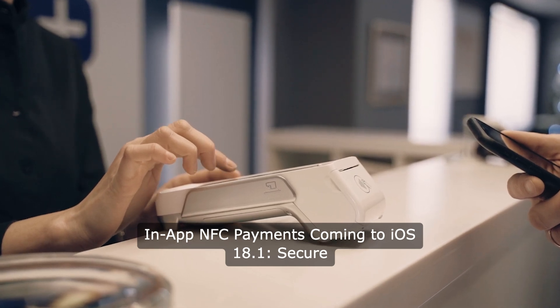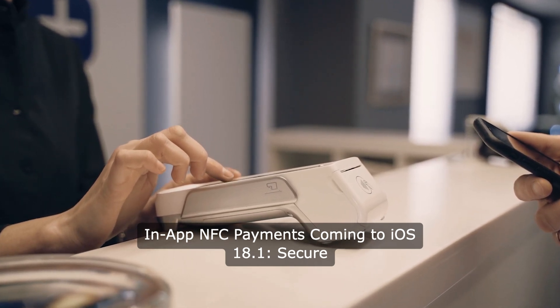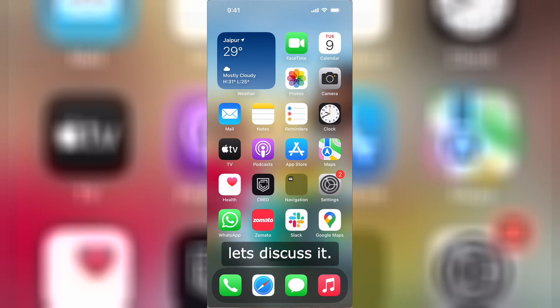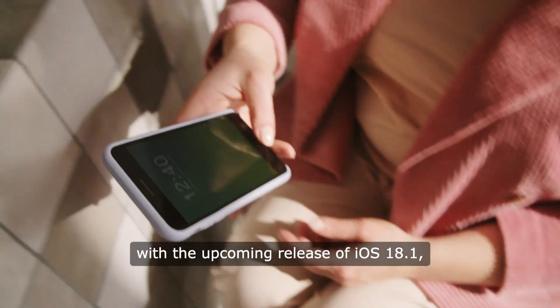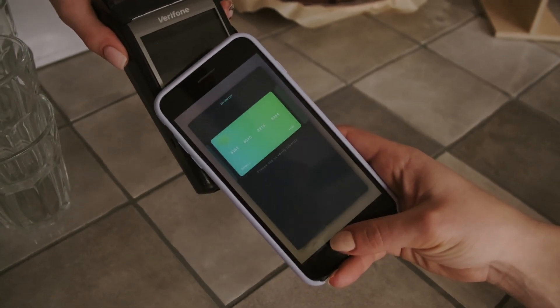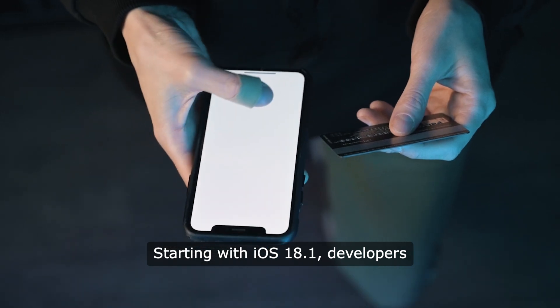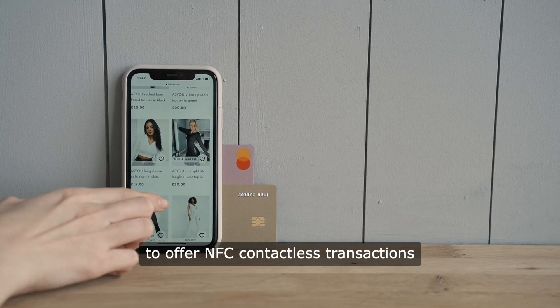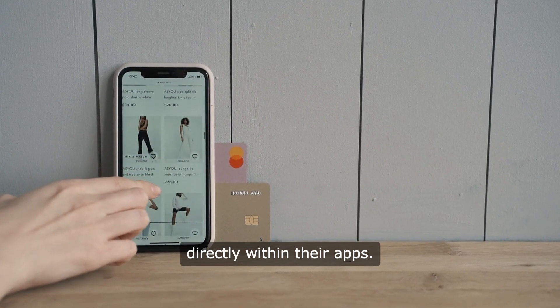In-app NFC payments are coming to iOS 18.1. The Secure Element API empowers developers worldwide. Apple has always been at the forefront of innovation, and with the upcoming release of iOS 18.1, we're taking another leap forward. Starting with iOS 18.1, developers will now have the power to offer NFC contactless transactions directly within their apps.